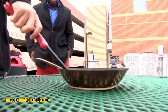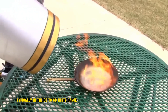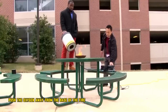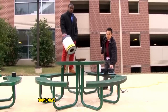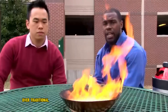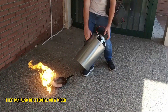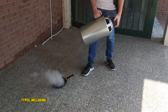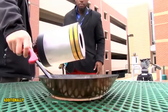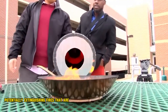These extinguishers use low-frequency soundwaves, typically in the 30 to 60 Hz range. The soundwaves physically push the oxygen away from the base of the fire, essentially suffocating it. Soundwave fire extinguishers have several potential advantages over traditional extinguishers. They are clean, leaving no residue behind. They can also be effective on a wider range of fire types, including electrical fires that cannot be fought with water. Additionally, soundwaves can travel around corners, potentially extinguishing fires that are out of sight.